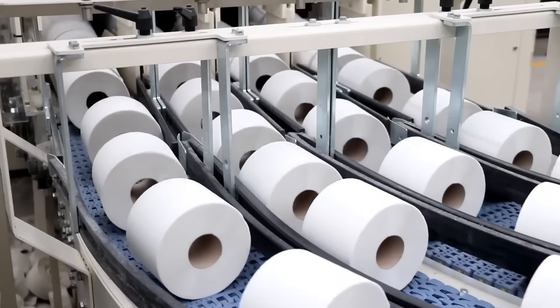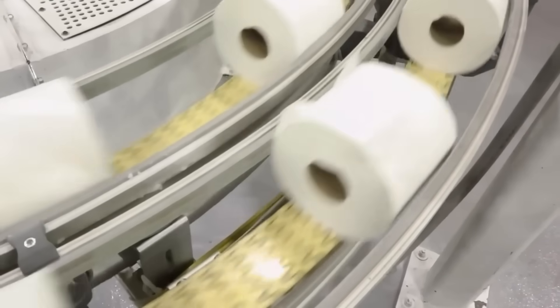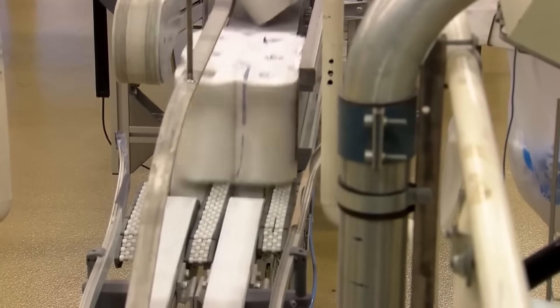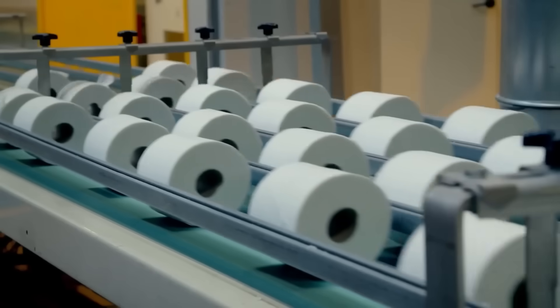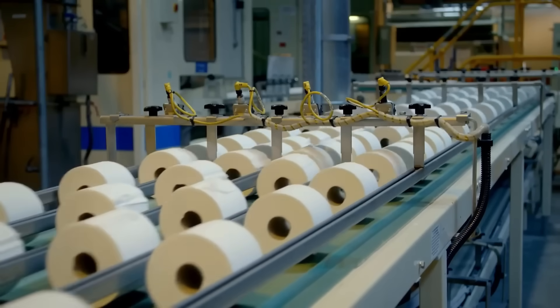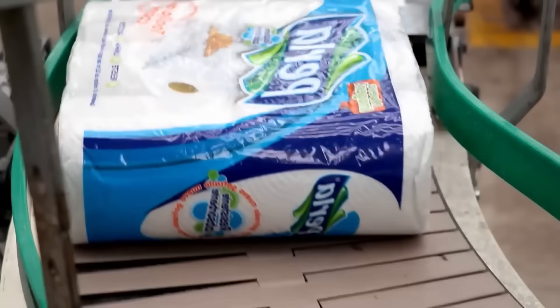The toilet paper is ready for packaging. Rolls intended for commercial use are individually wrapped in paper, while household rolls are packaged in clear plastic in bundles of 4 to 30 units. And that's how, in about 15 hours, tons of used paper and cellulose fibers are ready to re-enter society as toilet paper.